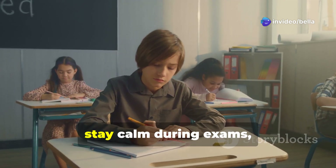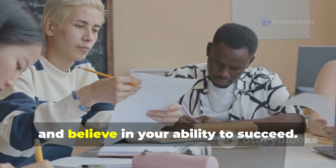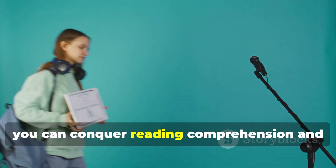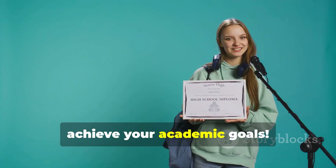Remember to practice regularly, stay calm during exams, and believe in your ability to succeed. With dedication and the right approach, you can conquer reading comprehension and achieve your academic goals.